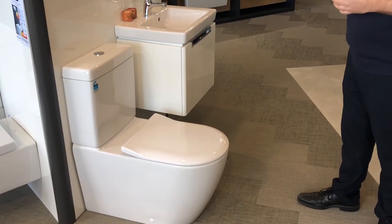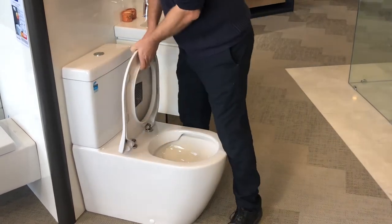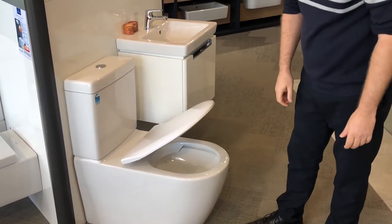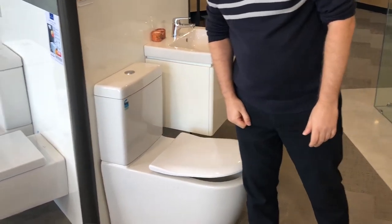Each Villeroy & Boch toilet suite comes with a quick change soft close seat, with a 10 year warranty, and is also available in a standard style.